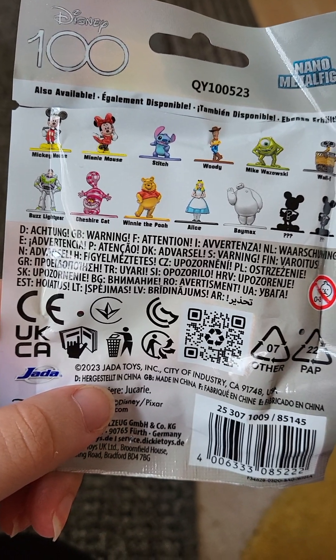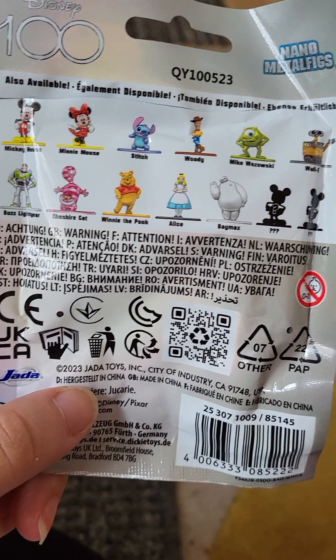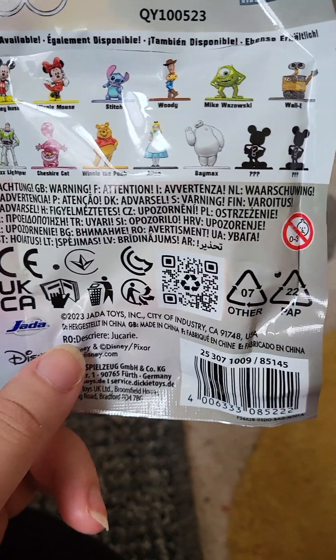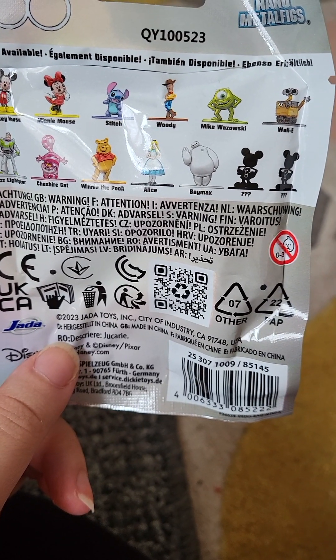I'm happy I got Minnie though, so this is the set you can get in this collection. I'm not sure if I'd get any more of these, but maybe if there's an offer, because I don't want to keep getting all the same ones.